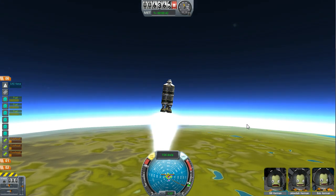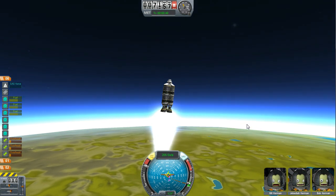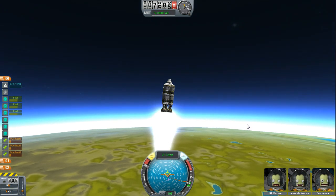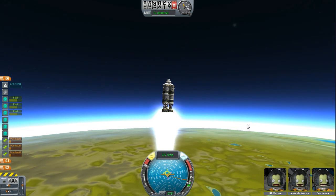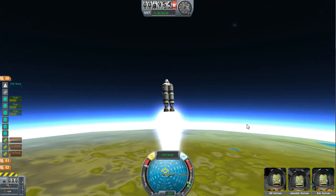Every few meters per second I add at low altitude adds exponential amounts of distance later on, because I'm adding to that in the long term.